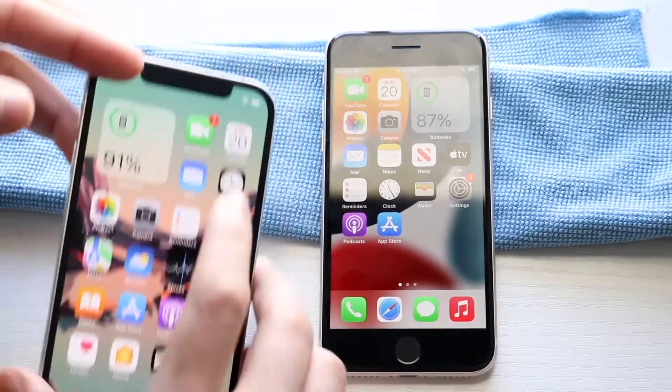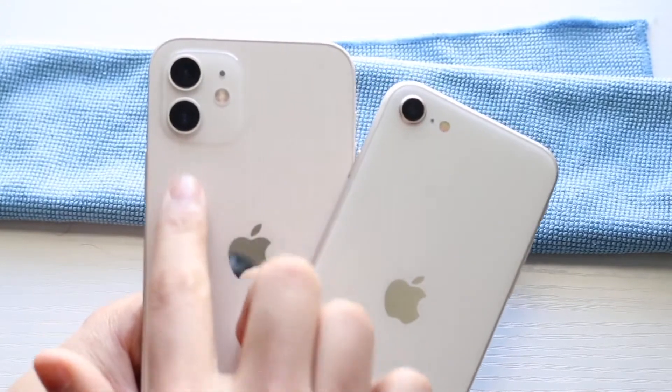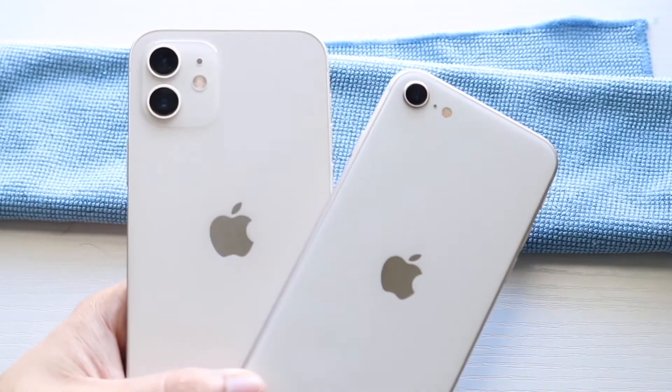Let's quickly head on to the camera switch. There's a dual camera setup like I mentioned on the iPhone 12, so you're getting a wide and ultra-wide sensor, which is great. The iPhone SE 3 is a single wide-angle lens, which I think is okay too.